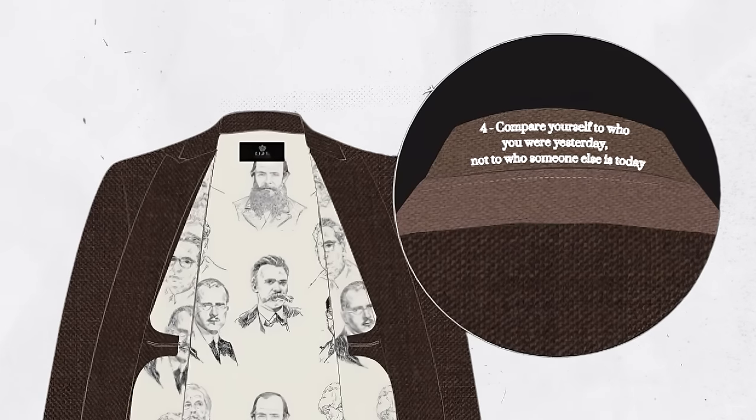Overall, this suit came off to me as a workhorse suit. It makes a lot of sense — something you could wear day in, day out. It isn't going to grab a whole lot of attention. He could choose to wear it without the vest, but overall a solid build.